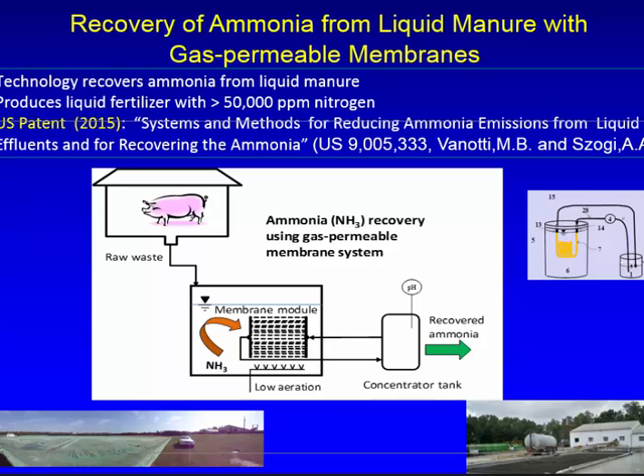For the recovery of ammonia from the liquid manure, we use gas permeable membranes, and the membranes are submerged in the liquid. We can produce liquid fertilizer with 50,000 to maybe 100,000 parts per million in this process. The EOS patent was awarded to this process. One of the things that we do is low aeration, and that improves the whole process to recover the ammonia. We have a concentrator tank.